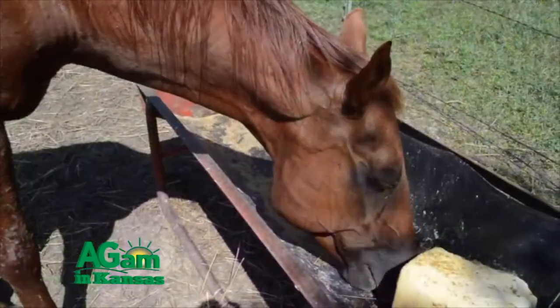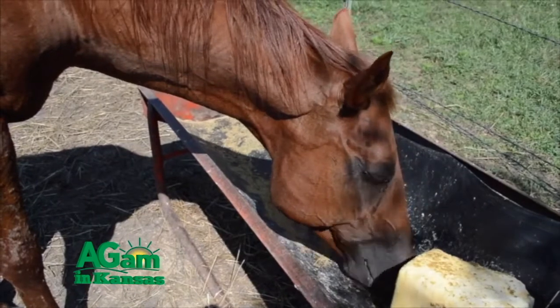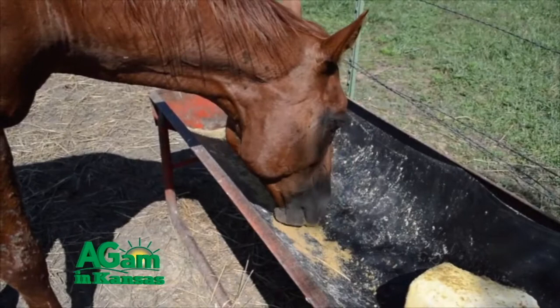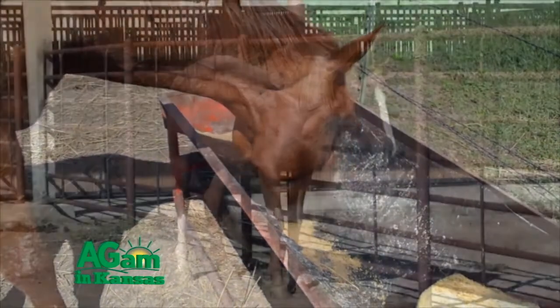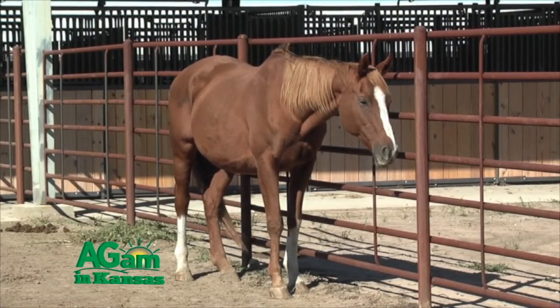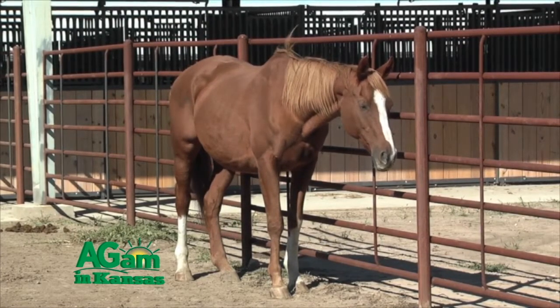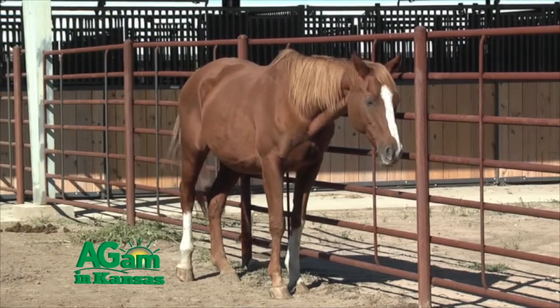What can an owner do before the veterinarian gets there? You have to remember that the horse is obstructed — it can't get anything into its stomach. So take away all its food and water and put it in a quiet place. Keep the head down and keep the horse as relaxed as possible to prevent them from aspirating, or getting food and bacteria into the lungs from the trachea. That is a complication that can arise any time a horse chokes.